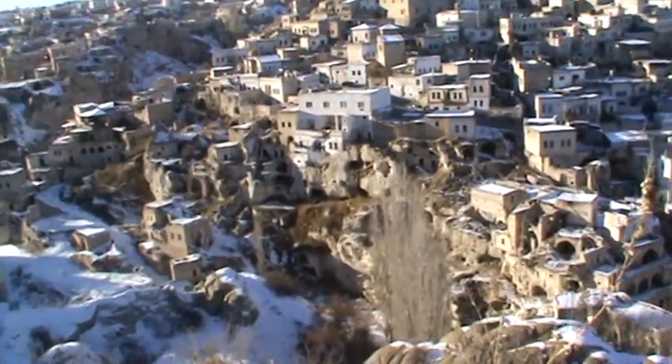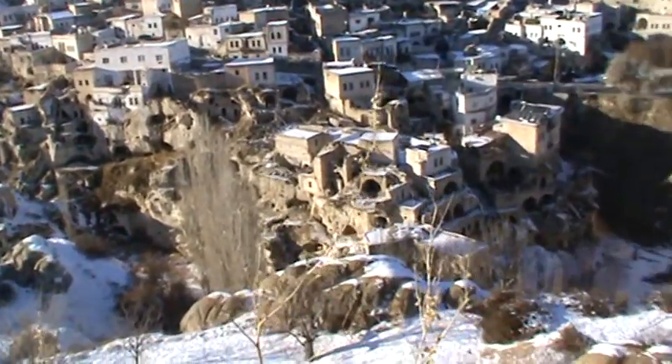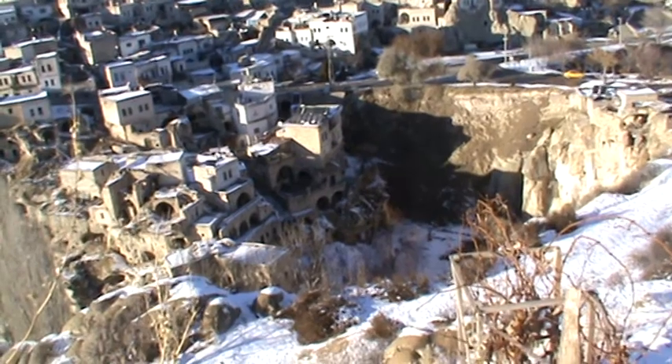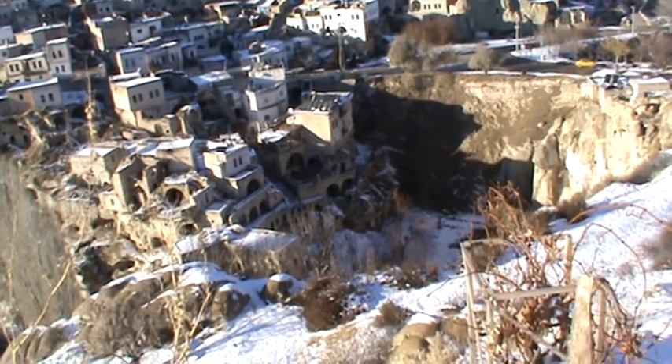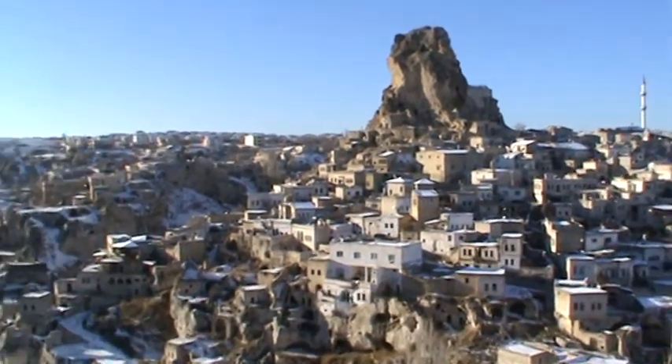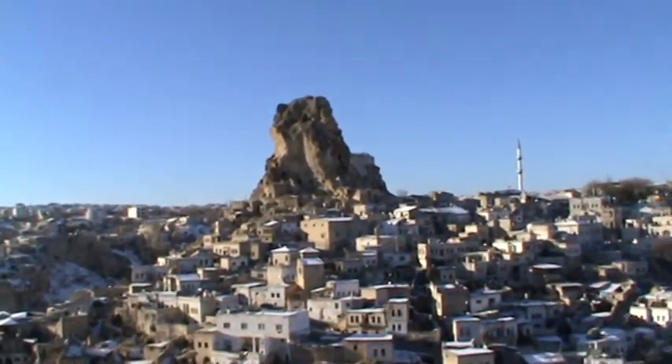So these are the carved houses, all between the 9th century, 80 to 12th century. That big one is the castle.